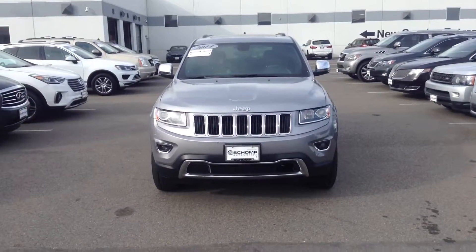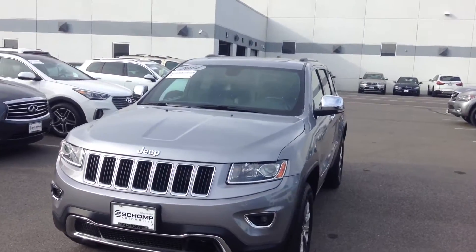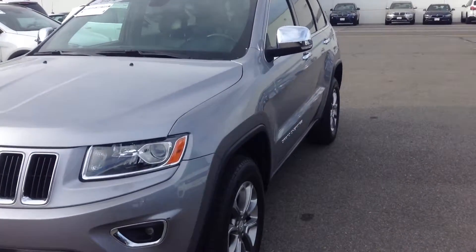Good morning Don, this is Graham from Schomp BMW. I'm going to show you a quick video of this beautiful 2014 Silver Jeep Grand Cherokee. I basically just want to show you the general condition of the car.